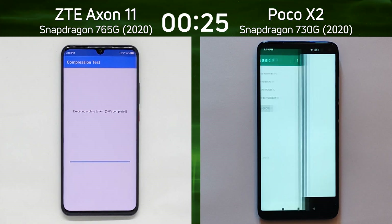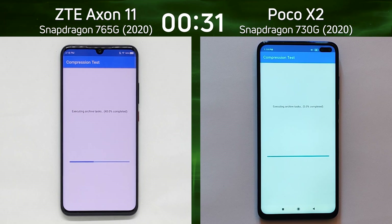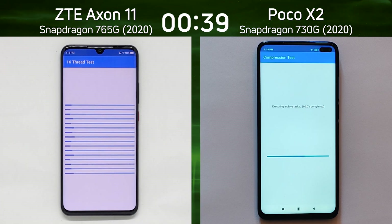The 765G was the first into the compression test and has already built up quite a lead over the Poco X2 and the Snapdragon 730G. Both devices are zipping up and unzipping files to see how well the CPU and the storage work, and we're now into the 16-thread test. Both are of course octa-core devices.